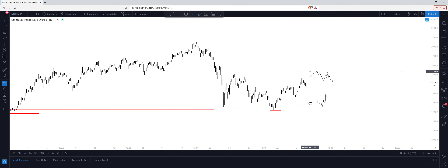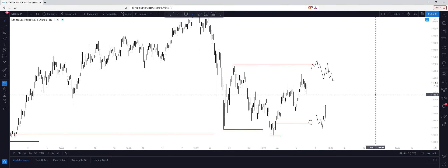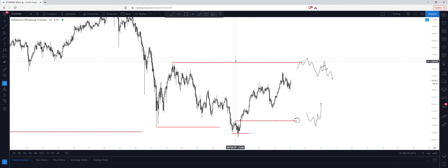Now, if we do get confirmations down at this level, then obviously the target will just be all-time highs — even $2500 and above. But for now, just looking at $1720 for my intraday target. Then once we hit there, if we start to drop down, I'm looking at $1400 roughly.